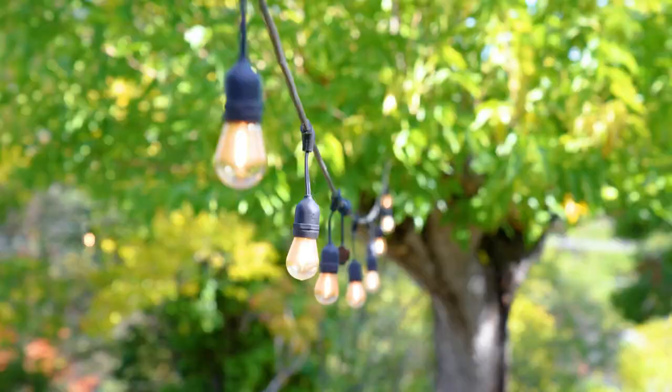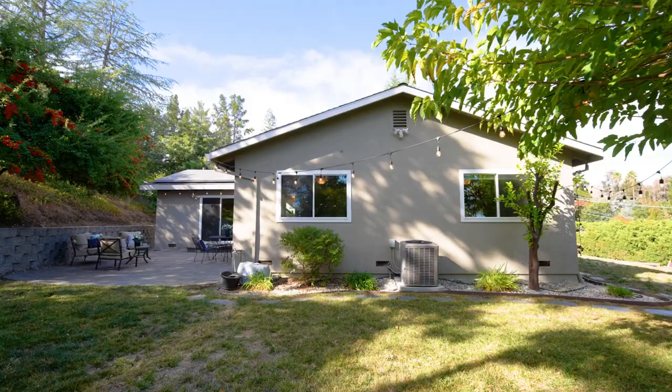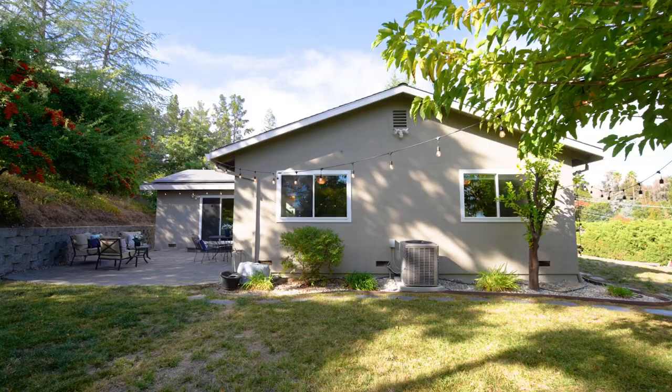When it comes to the location, this home has it all. Proximity to major highways, two BART stations, Larkey Park, and various bike trails.